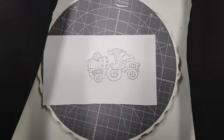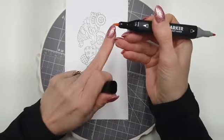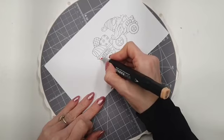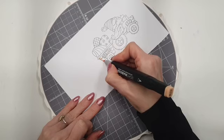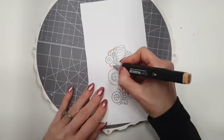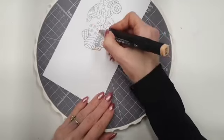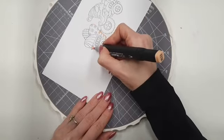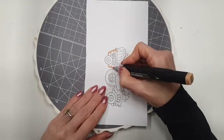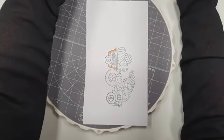Ik begin zelf met de lichtste kleur, dat doe ik bij de Copics en ook bij de kraflat makers. Daar waar ik het wat donkerder wil hebben, wil ik het papier verzadigen, dus daar ga ik met de lichte kleur kleuren. Dit is trouwens de brushpunt, dat is ook hartstikke fijn. Ik wil het hier dus wat donkerder hebben, dus dan zet ik de lichte kleur aan. Dan heb ik de lichte kleur, dus kraflat maker 28 heb ik aangebracht.